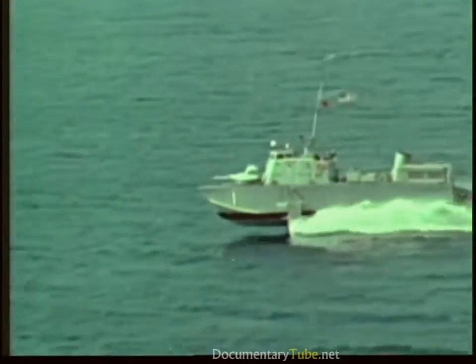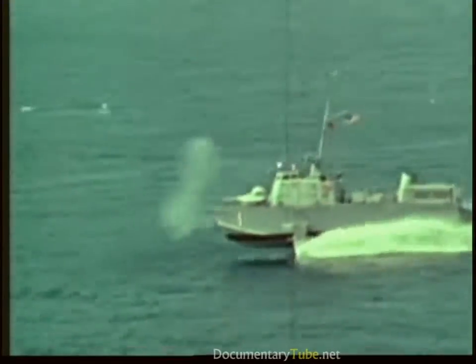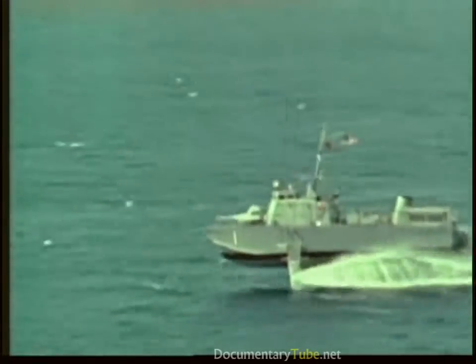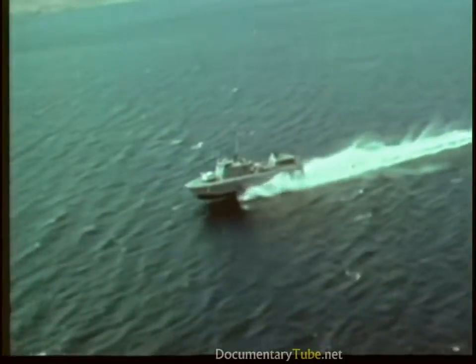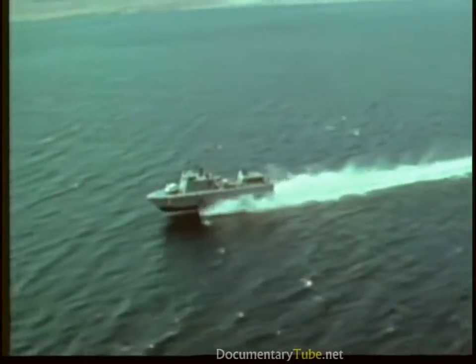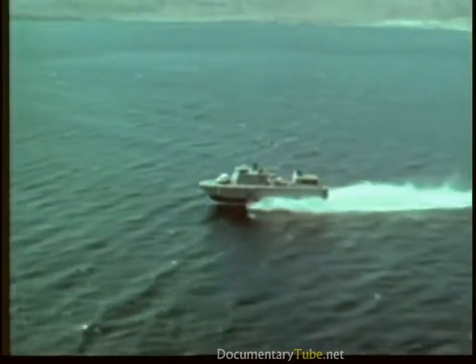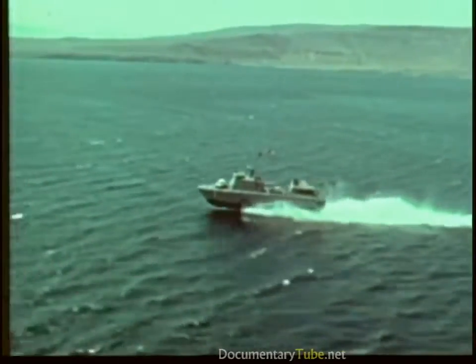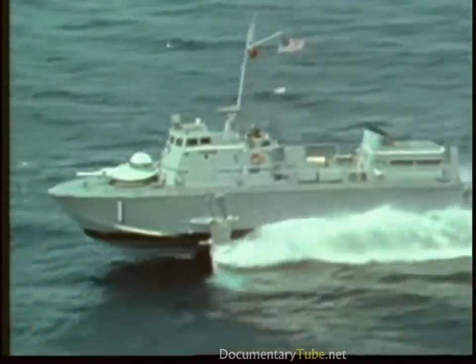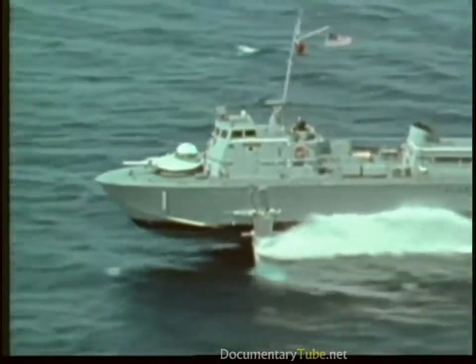Tucumcari and Flagstaff are gunboats. Both were extensively evaluated during service in Vietnam and are now assigned to the amphibious forces. Flagstaff was designed and built by the Grumman Aerospace Corporation. She is 74 feet long and has a 21-foot beam.